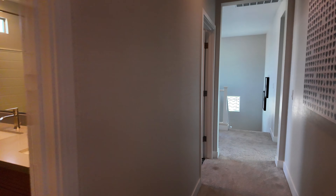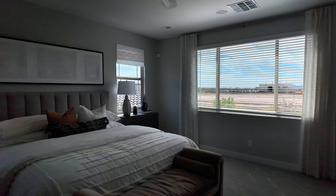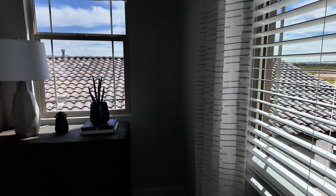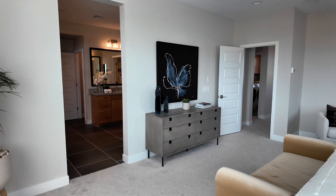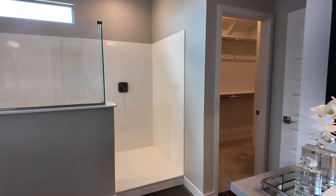All right, let's go check out the primary bedroom and then we'll go outside. Beautiful space here — even room for a chair if you just want to sit and stare at your bed. There's also a process to buying new construction. It may seem overwhelming or frustrating, but it really doesn't have to be. It can be a fun, enjoyable process and get you the home that you want.